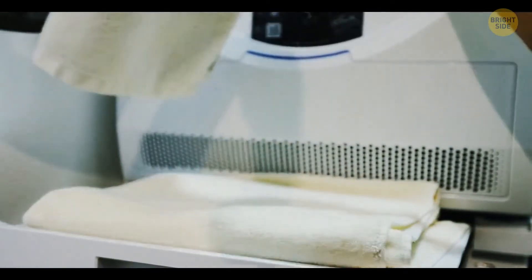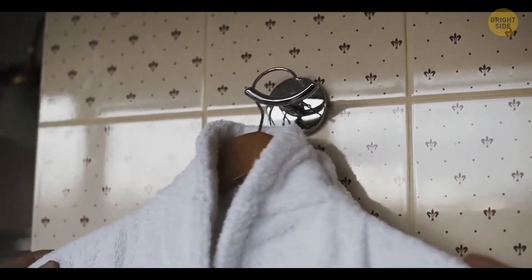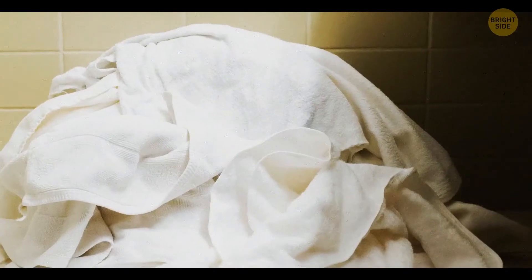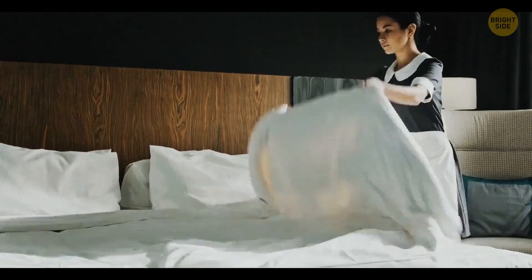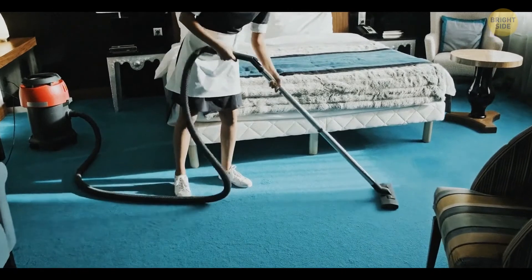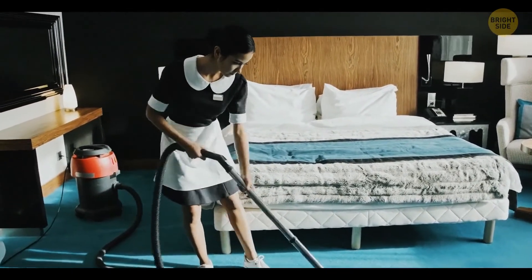Carefully arranging your used towels isn't the best thing to do in a hotel — you're just not helping. The general rule is to dump them somewhere like the bathroom floor or in the bathtub, so the staff can see that they need to change the towels. If you keep them all nice and folded, the staff may just get it wrong and leave them as they are, thinking that they're still fresh.